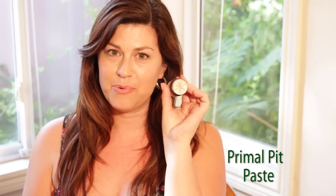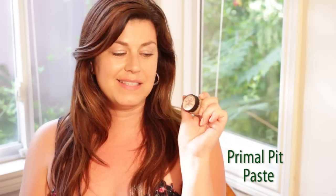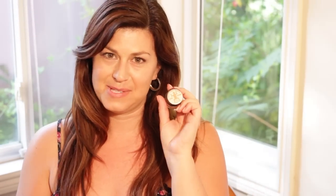The next one is Primal Pit Paste — you can find them at primalpitpaste.com. This is awesome, these guys aren't messing around. They use raw shea butter, coconut oil, aluminum-free baking soda, arrowhead root, and other essential oils to keep your underarms smelling great.